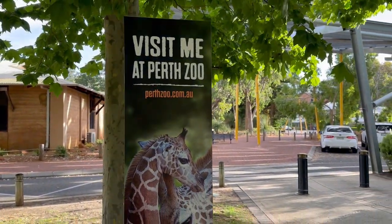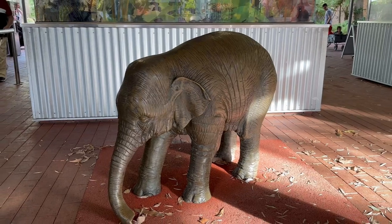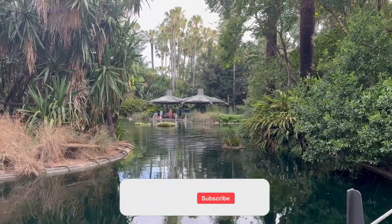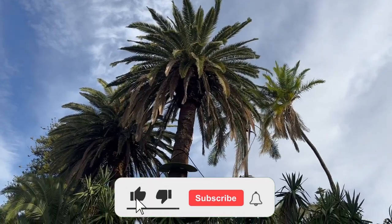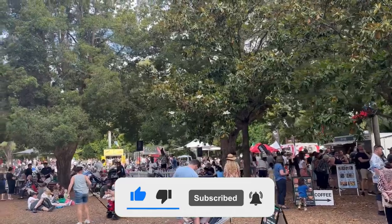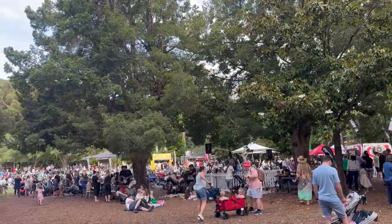I'm also wrapping up this video here and I hope you guys would have enjoyed this tour around the Perth Zoo. If you liked this video, leave a thumbs up and don't forget to subscribe to my channel. I will see you all in another beautiful video. Till then, thanks for watching and cheers.